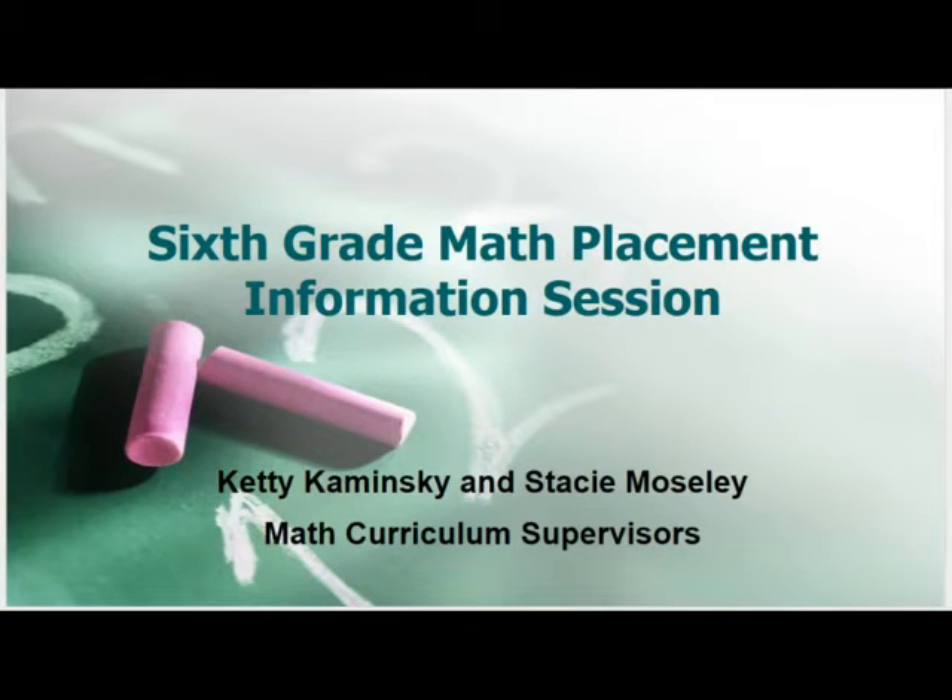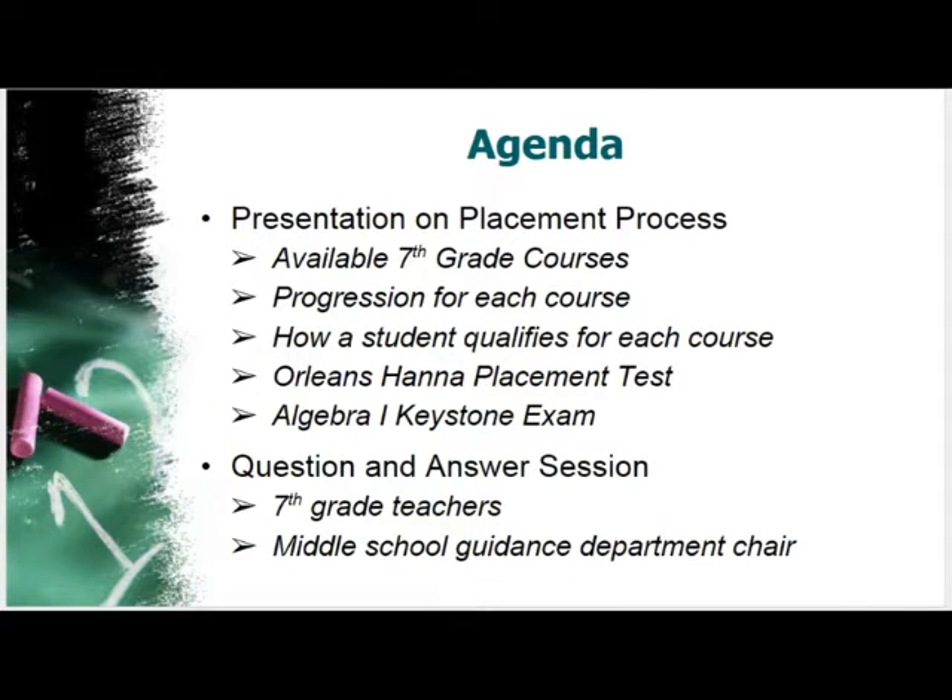Hello families, today we'd like to talk with you about the sixth to seventh grade math course selection process for determining math placement for the next school year. There have been a few changes in both the courses and the placement criteria, and we would like to share them with you today.